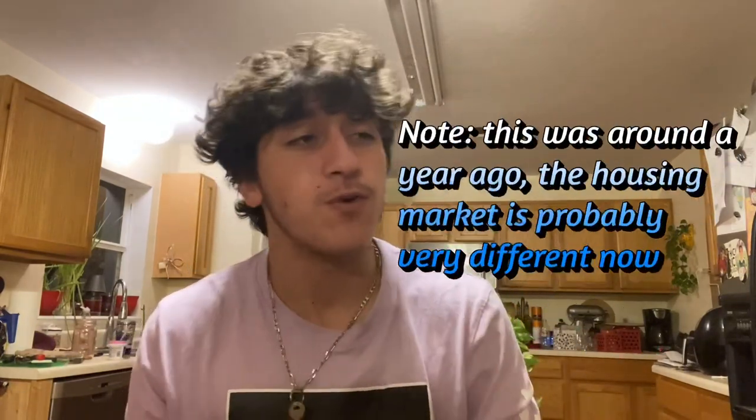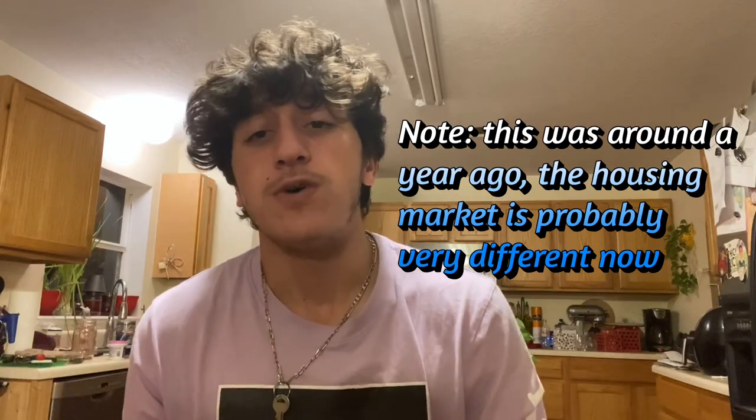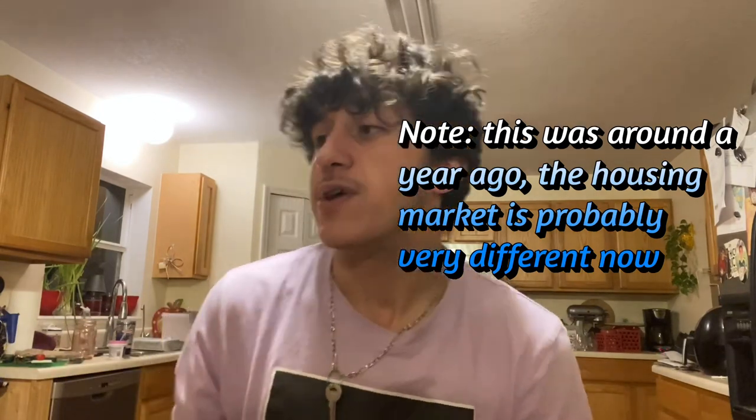So basically what had happened was, my family is planning on moving out of the house that we're currently living in, and basically we've known about this the entire year. My dad's talked about it the entire year — he's like, yeah, we're going to be moving out. I thought it was happening like the end of July. Apparently he wants to put our house on the market June 1st, and if you know anything about the housing market right now, houses are usually on the market for about four or five days before they are bought.